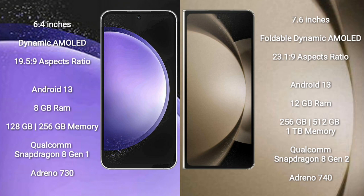The Samsung Galaxy S23 FE comes with 8GB RAM and 128GB or 256GB internal storage, a Qualcomm Snapdragon 801 processor, and Adreno 730 GPU. The Samsung Galaxy Z Fold 5 comes with 12GB RAM and 256GB internal storage, a Qualcomm Snapdragon 8 Gen 2 processor, and Adreno 740 GPU.